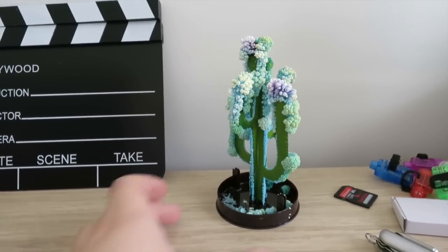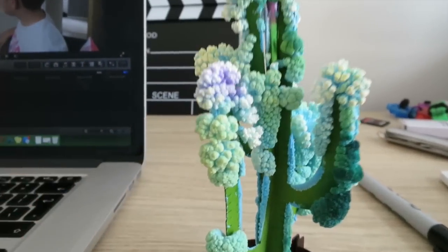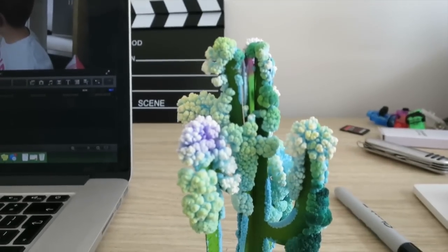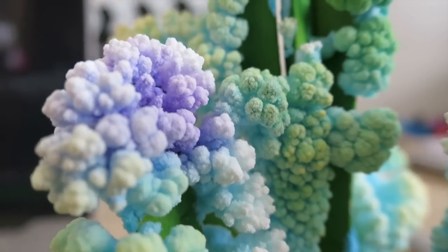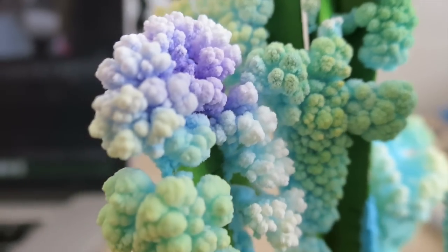This is what someone gave to me when I was at VidCon. Look at it. It is a cactus, but these things on it, they're actually crystals, believe it or not. Look at that, okay? That's really good focus. Crystals everywhere.